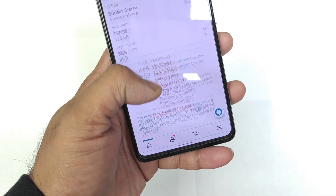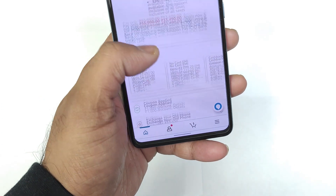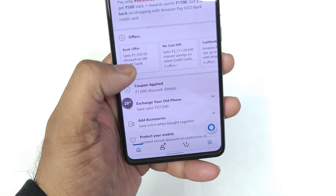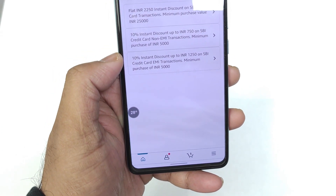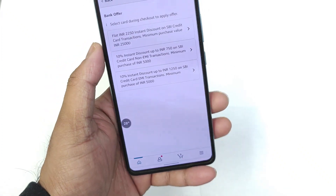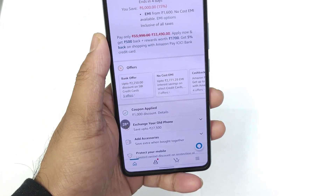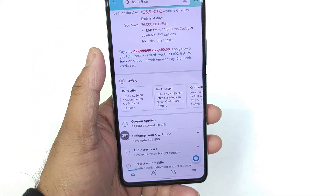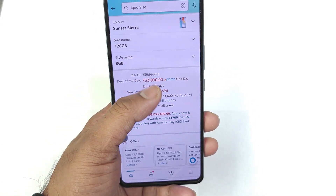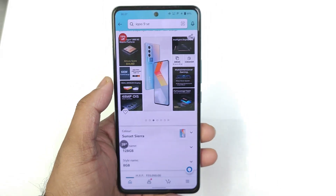On the Amazon website right now, the listed price is ₹33,990. But you'll be getting around ₹1,000 rupees coupon discount, plus a bank offer of around ₹2,250 if you're using a credit card. Credit card EMI transactions get ₹750 and non-EMI transactions get ₹1,250. So with all these offers, the final price comes down to around ₹30,750.